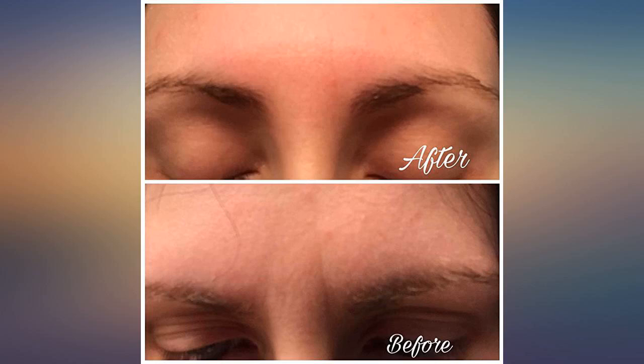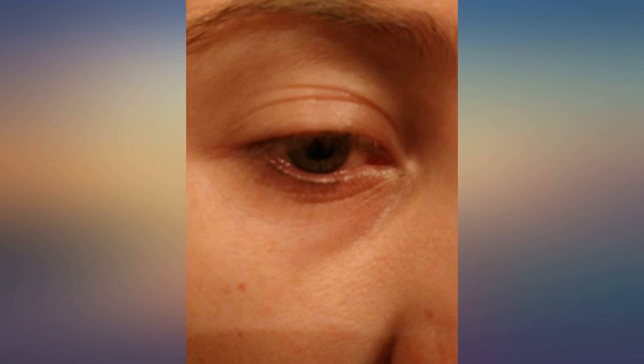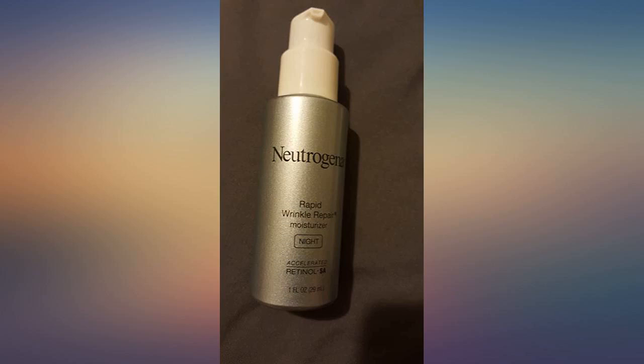I have used both the Neutrogena Rapid Wrinkle Repair Moisturizer night and daytime formulas pretty consistently for almost 2 weeks. I purchased the products because the reviews were good. It did tingle and burn a little in the beginning, but that decreased quickly. Looking in the mirror each day, I felt that I really couldn't tell a difference.